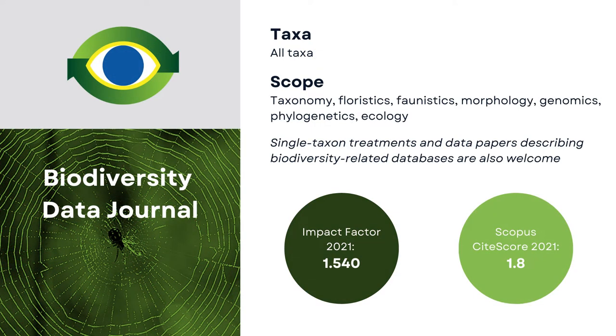One of Pensoft's own flagship journals, BDJ, was the first to offer publication of integrated narrative and data within an article. Making use of the XML-first author writing tool, the journal's infrastructure allows for a direct import of datasets into the manuscript at the authoring stage. Thus, BDJ can be seen as a unique platform to easily describe a biodiversity dataset in a peer-reviewed scientific paper.